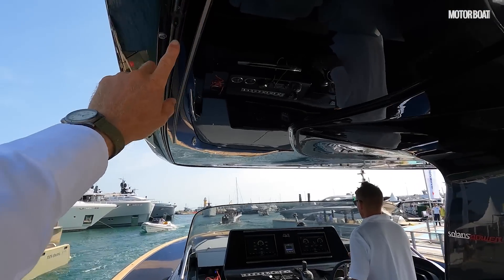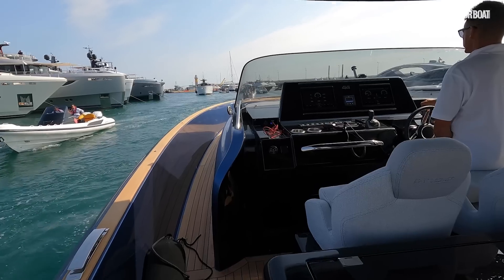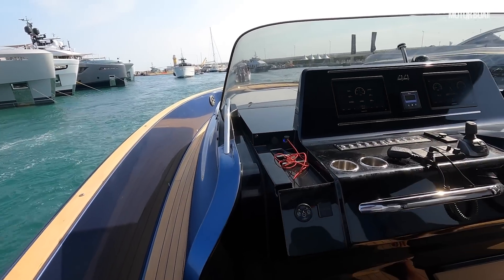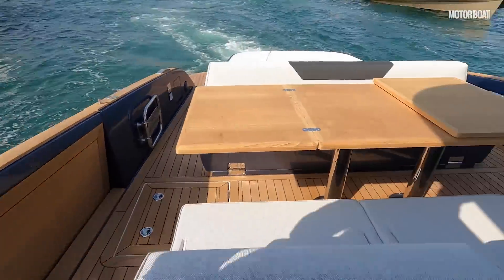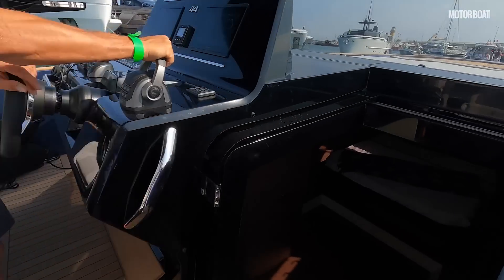You can have curtains around the hard top to make a little protected area if you get caught out in bad weather. And while we're here, there are also two more fridges under the seats — one each side. Let's have a quick look down below before we get out to sea.